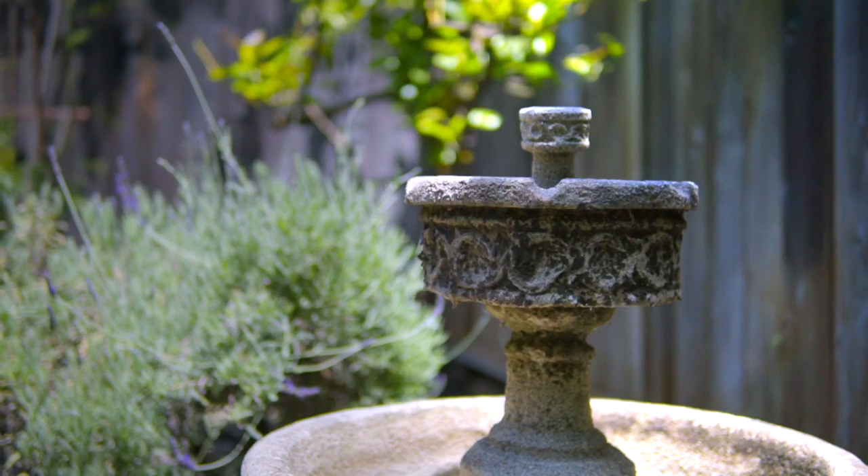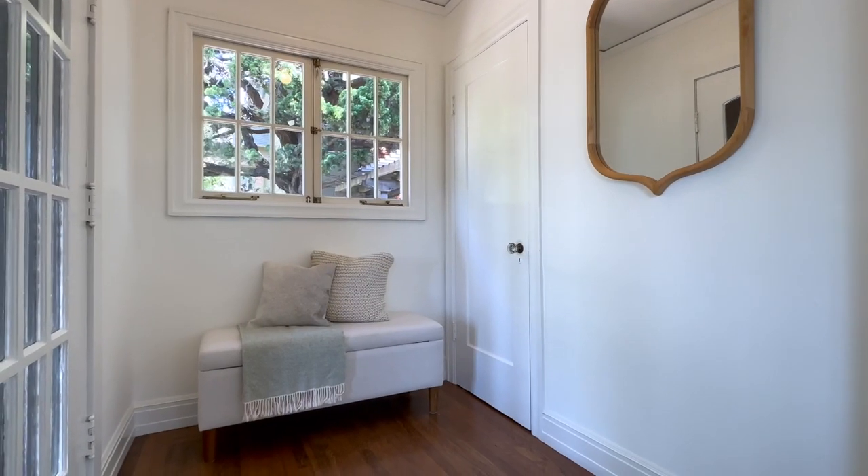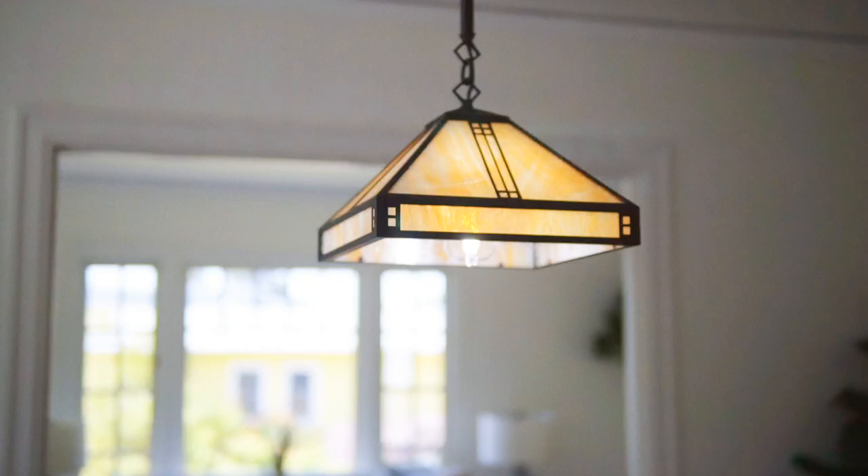Nestled in the sought-after Northbury neighborhood, 1425 McGee Avenue boasts original details including oversized baseboards, picture-trim moldings, and period light fixtures.